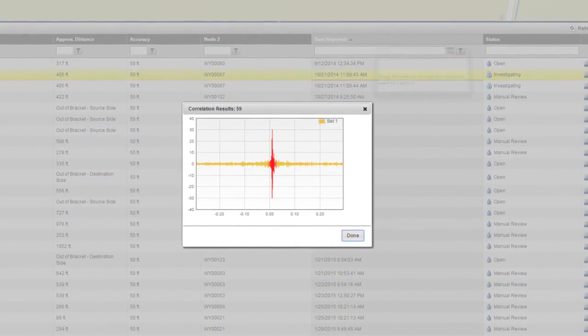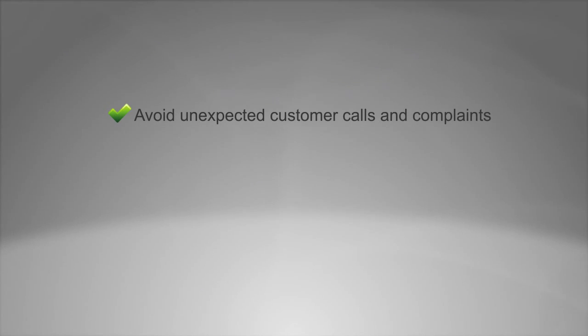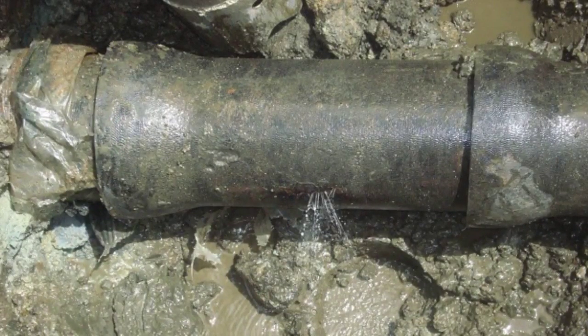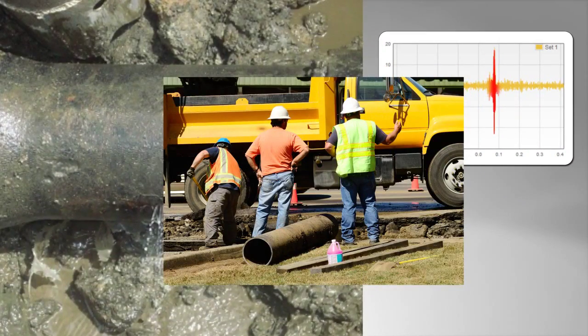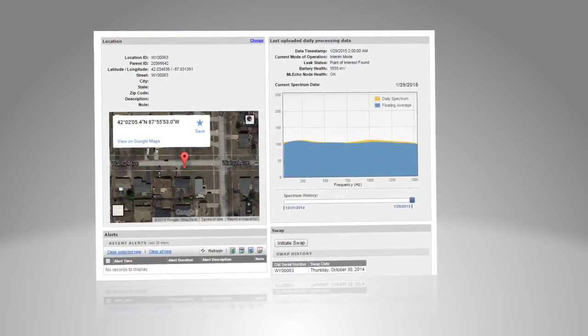When a leak is confirmed, a notification is sent to the utility. This information enables a utility to avoid unexpected customer calls and complaints, quickly locate the leak, and dispatch work crews for repair. Some leaks may be very small or in non-vital locations, and the utility may also choose to monitor the leak over time to prioritize repair based on actual need and the most efficient allocation of repair crews.